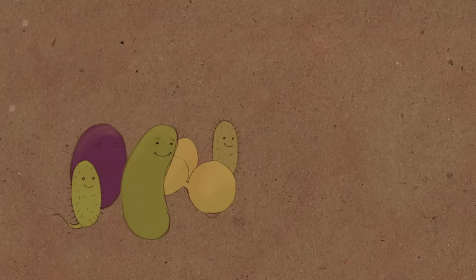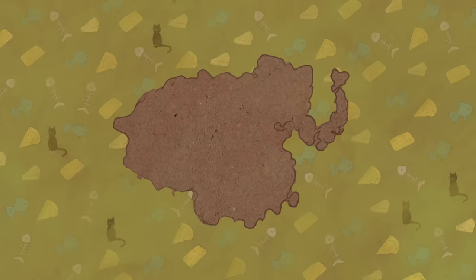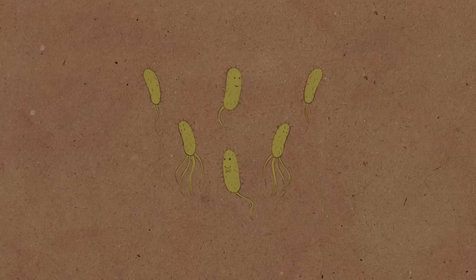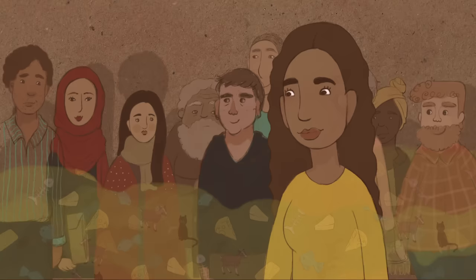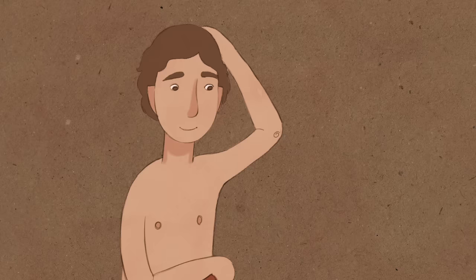So what determines how strong your body odor might be? It depends on the resident microbial populations in your armpit and the nutrients that your glands provide them with. Your genes help determine what compounds you produce, and in what quantity, so everyone has a slightly different set. In fact, a gene variant that virtually eliminates body odor is common in people of East Asian descent. Adrenaline increases the ratio of apocrine to eccrine sweat, so body odor can be more intense when you're nervous. Bacterial composition and concentration also varies between individuals and plays a part. Even what you eat can have a small effect on how you smell.